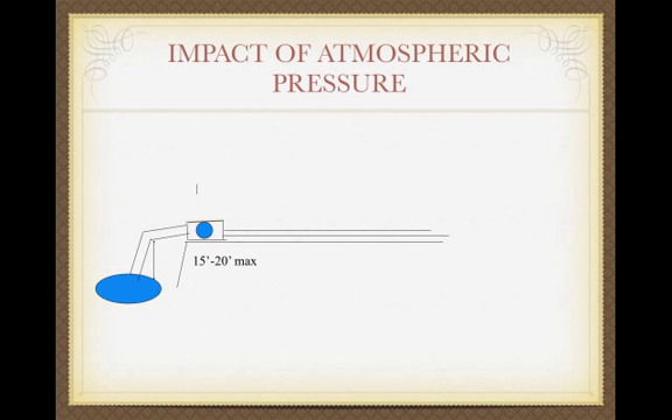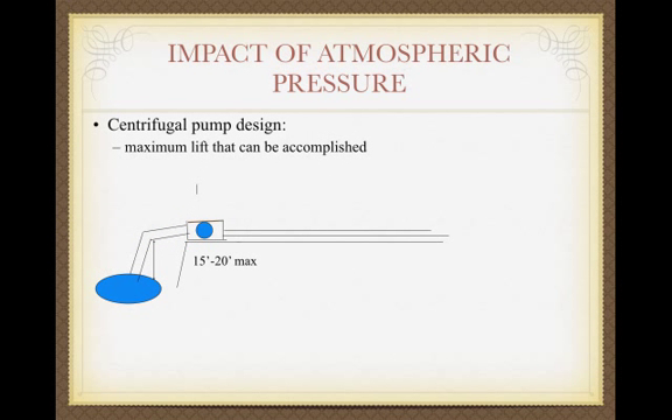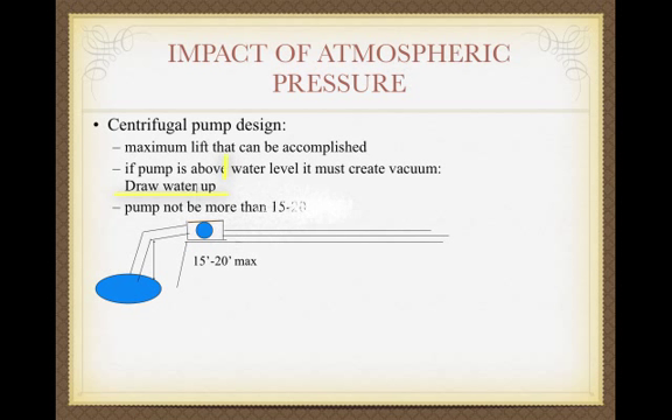What's this got to do with irrigation design? It may not affect you at all. However, if you need to lift water — say out of a ditch, pond, small well, or spring — you might choose a centrifugal pump because it's inexpensive. Centrifugal pumps create a vacuum and use atmospheric pressure to push the water up. Because of that, they have a limit: the rule of thumb is 15 to 20 feet above the water level maximum, and a little less at higher elevation. If you need to lift water higher, you'll need a more expensive pump and should consult an expert.